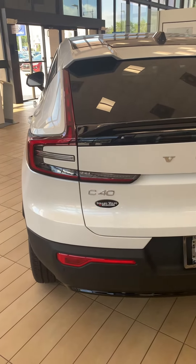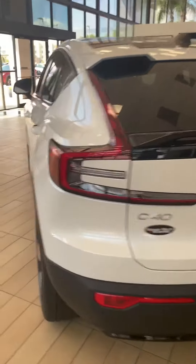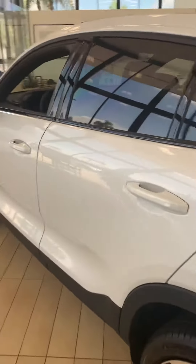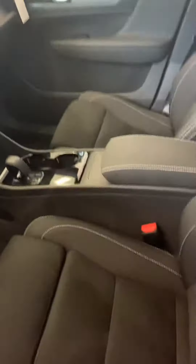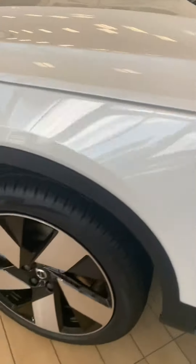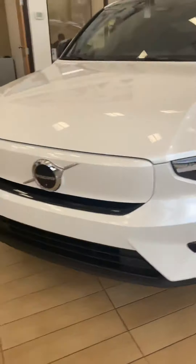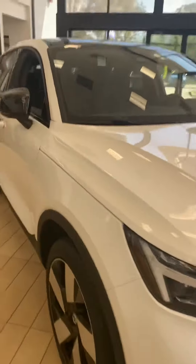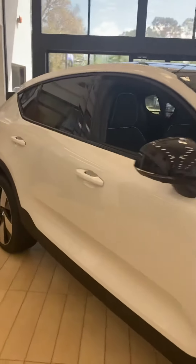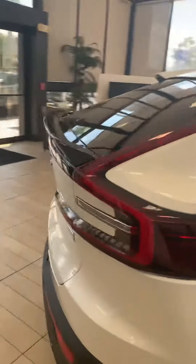Hey Randy, this is Daniel over here at Subaru Volvo, Melbourne. Just want to give you this quick video of the C40 they have here on the show. This actually has the black with the white stitching. Very nice wheels, very nice vehicle.